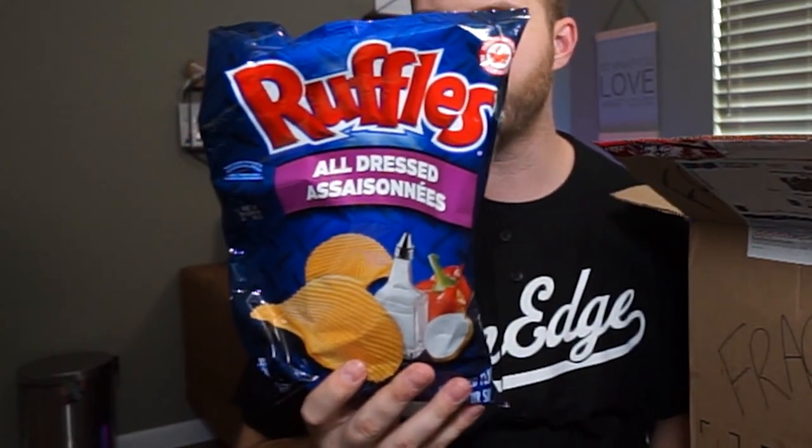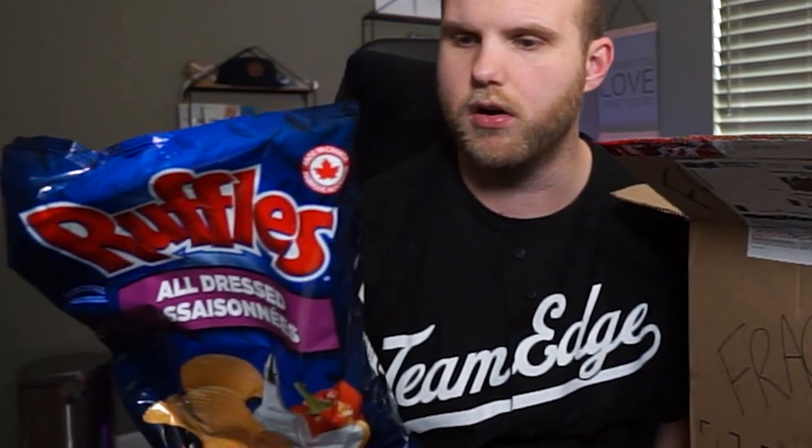More chips. We got Ruffles — all dressed Ruffles, Canada's very own. You'll enjoy this bag. They smell good, kind of like cardboard, but it's supposed to smell like cardboard. Those are gone — that gets like an eight out of ten. There's so much stuff in here.